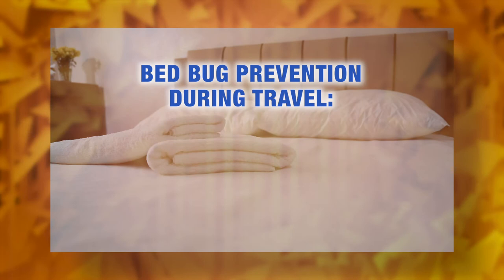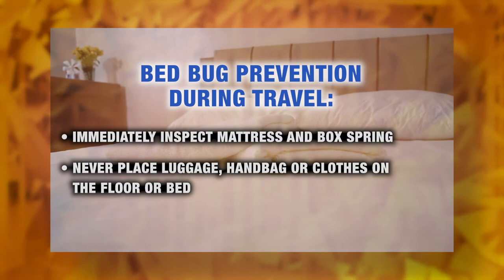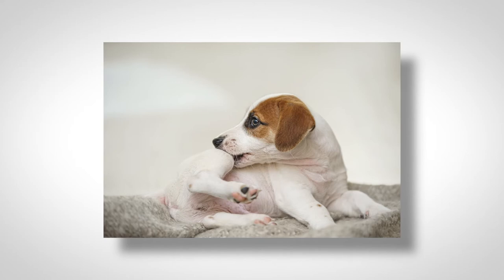When staying at a hotel, immediately inspect your mattress and box spring for bedbugs, and never ever put your luggage, handbag, or clothes on the floor or the bed.